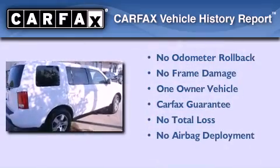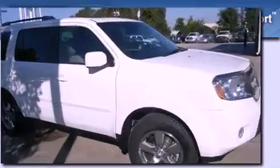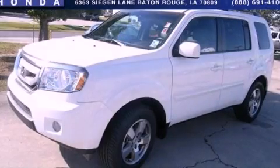This Honda has had only one owner, and it qualifies for the Carfax buyback guarantee. This vehicle is sure to sell fast — call and arrange your test drive today.